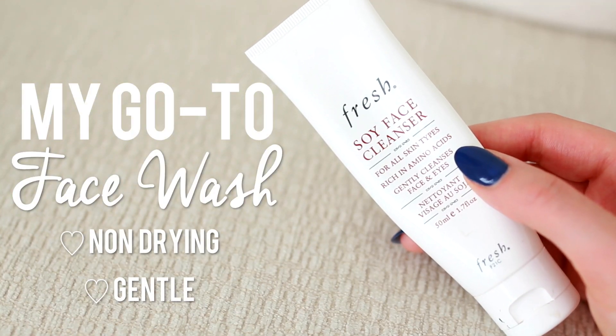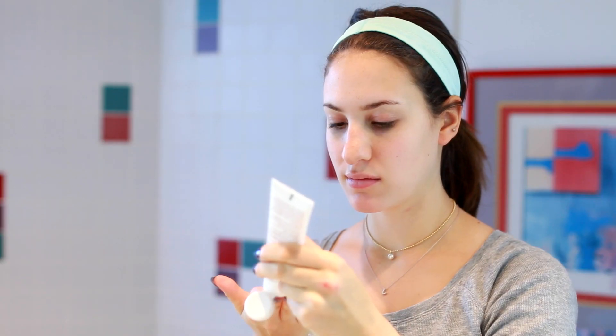For my face wash, I love the Fresh Soy Face Cleanser. This is the most gentle face wash I've come across — it's not drying at all and it really does the job well. I just wash my face and dry it off.